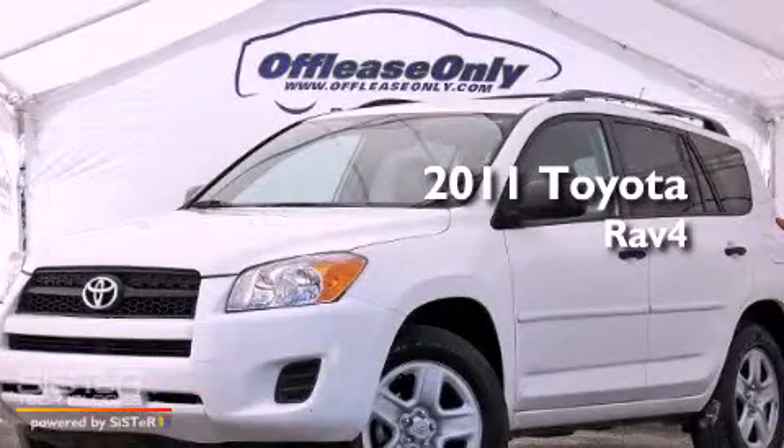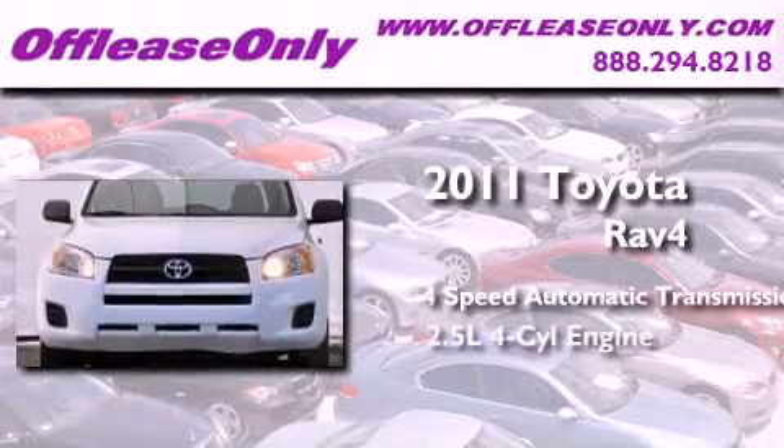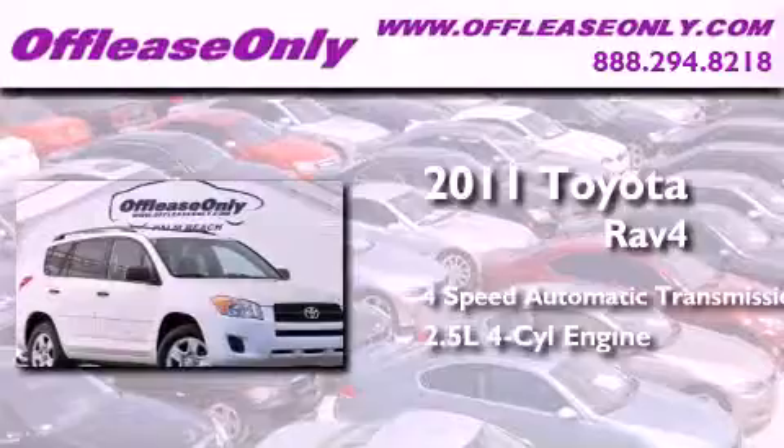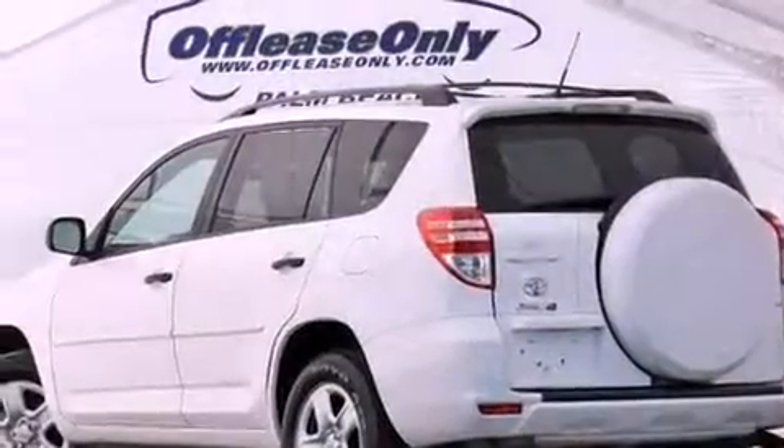This is a 2011 Toyota RAV4. This crossover has an automatic transmission, an inline four-cylinder engine, four-wheel drive. Plus, having just come off lease, this Toyota is in like-new condition.